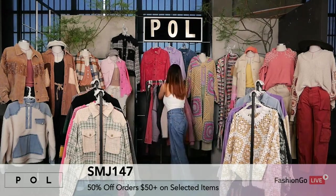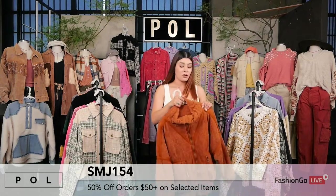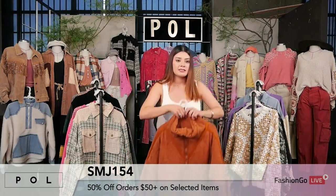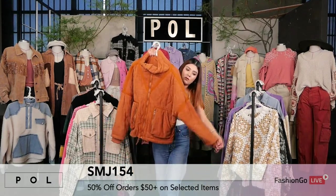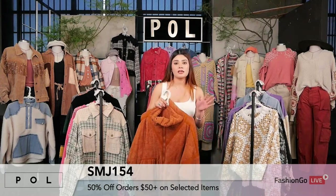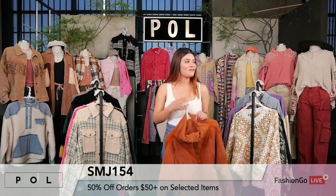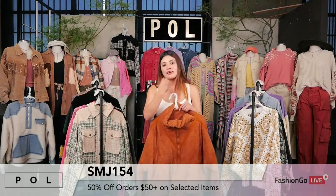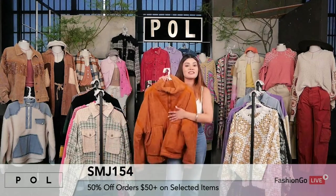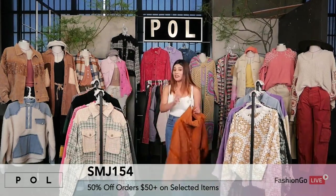Now we're moving on to the very last style of the day. This is style SMJ154 — another quilted jacket, coming in a variety of colors: black, deep teal, gray, ginger, powder mocha, rose pink, and white. For the price — $24.99 for all of these jackets — it's incredible and amazing. Once these are out, we are completely out. So get these while you can.